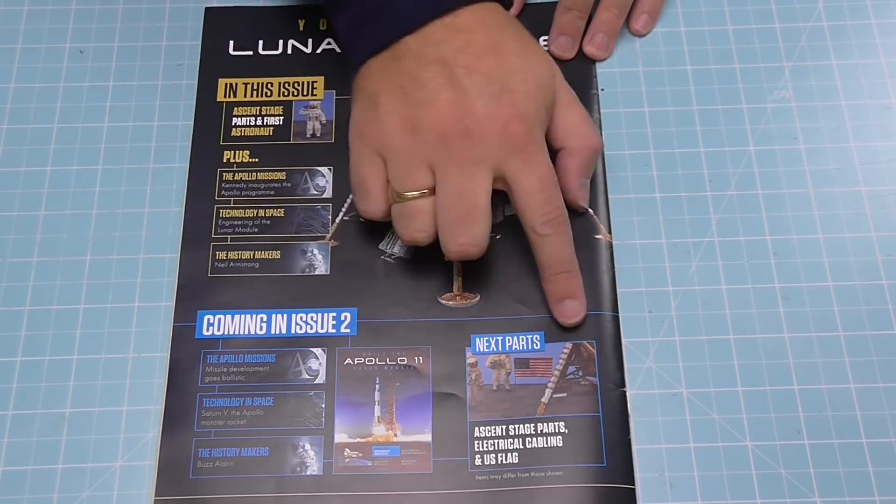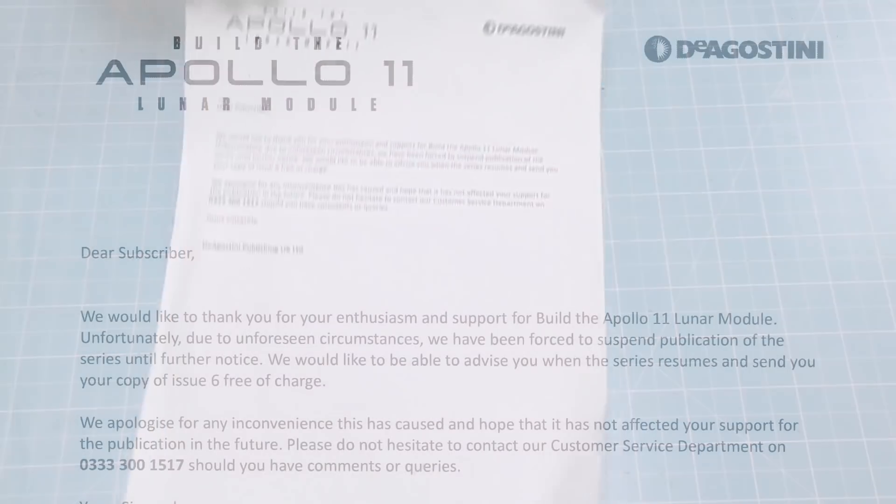It does tell you what's coming in issue two. I have got five issues of this before they ended the trial. When they did end the trial, they sent everyone this letter. Basically, it just says: 'I'd like to thank you for your enthusiasm and support for building the Apollo 11 Lunar Module. Unfortunately, due to unforeseen circumstances, we've been forced to suspend publication of your series until further notice. We'd like to be able to advise you when the series resumes, and send you the copy of issue six free of charge.' Now, this is the standard letter that they do send out with trials. Normally, you only get four in a trial; for this one, we did get five.